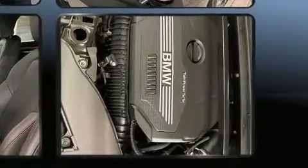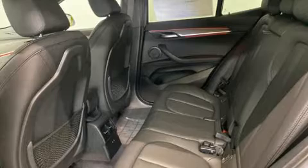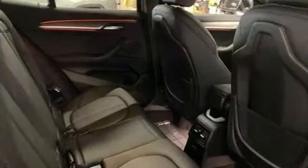BMW prioritized fit and finish as evidenced by power front seats, a built-in garage door transmitter, automatic temperature control, and a split folding rear seat.